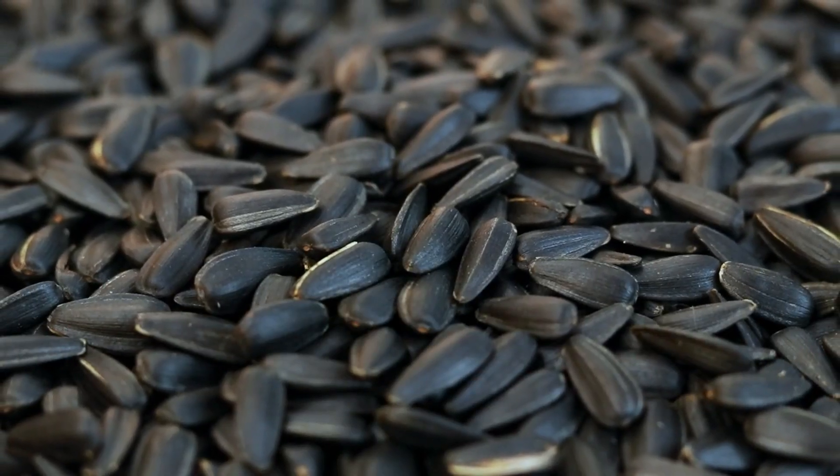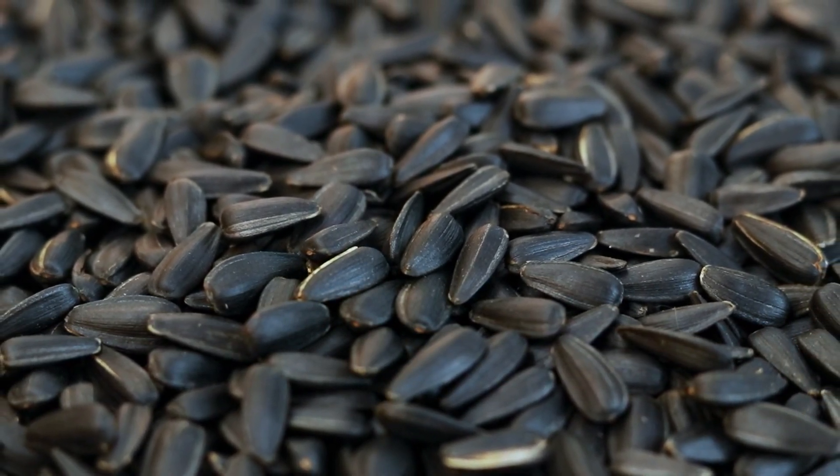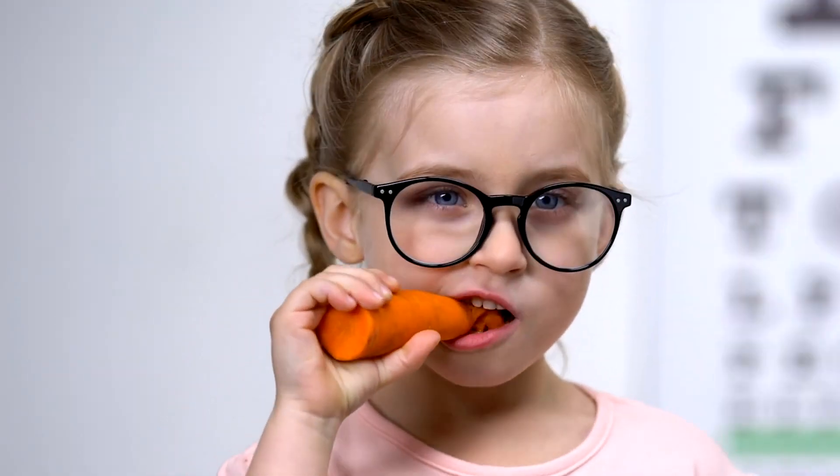Sunflower seeds are packed with nutrients, including vitamin E, protecting your skin from the sun and aging. Lastly, carrots. Not just for your eyes, they're great for the skin too because of the beta-carotene.